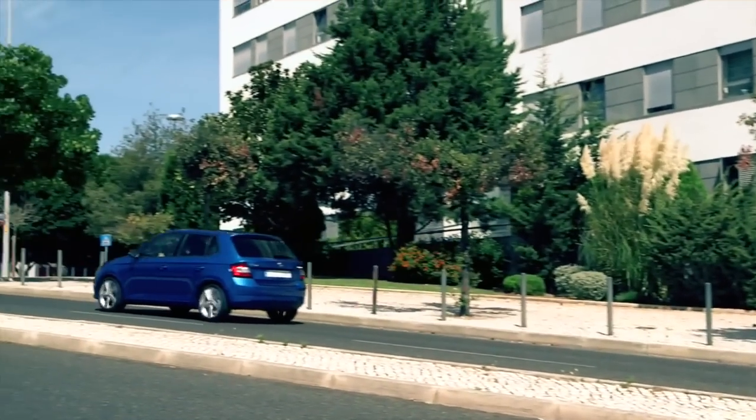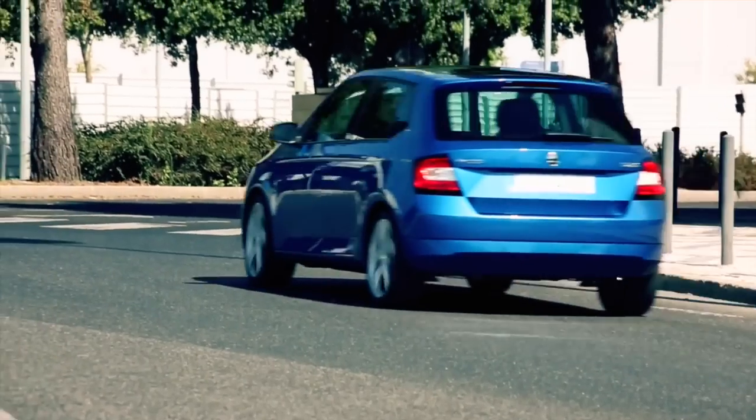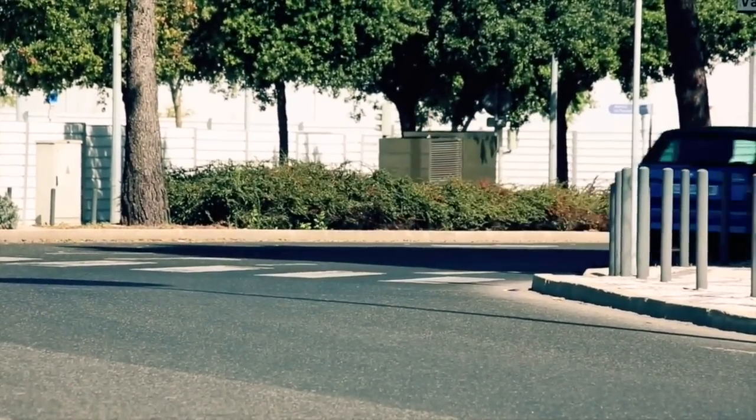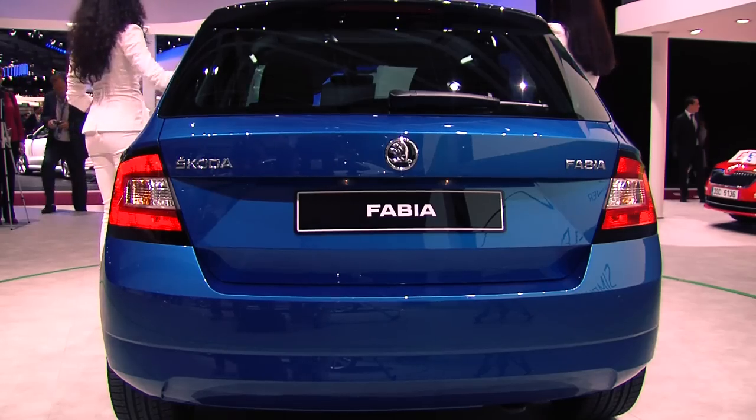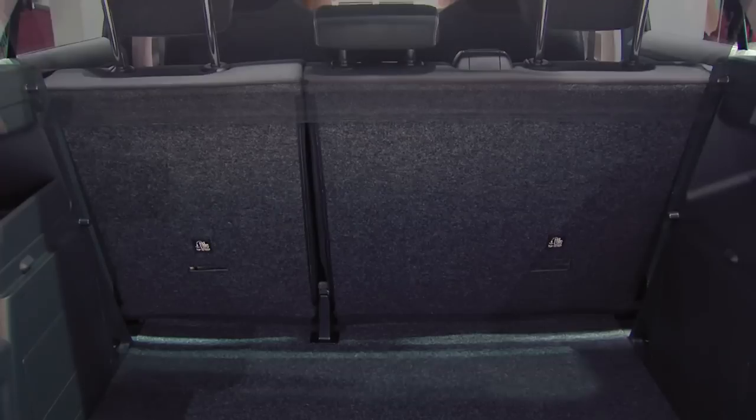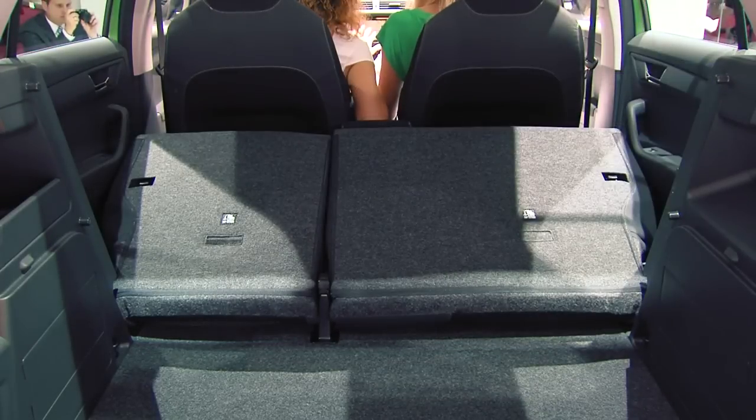In conjunction with efficient engines, which have not yet arrived in the small Skoda, fuel consumption decreases by up to 17%. In addition, the new small Skoda now shines with the largest boot in its class at 330 liters.